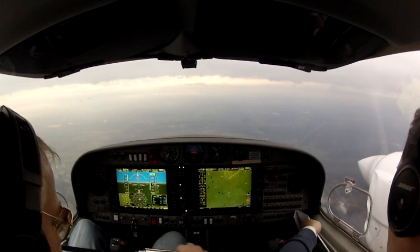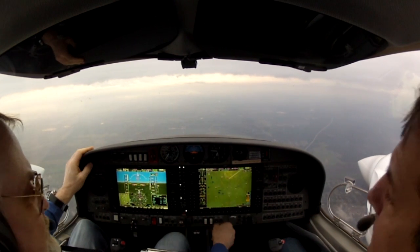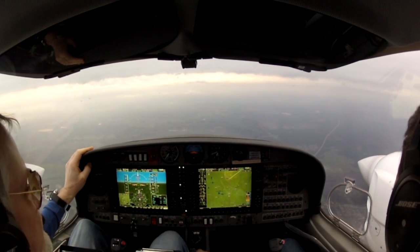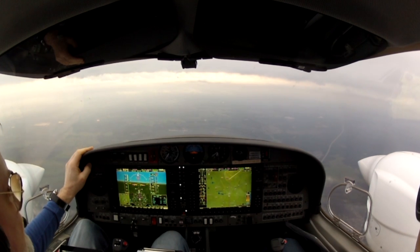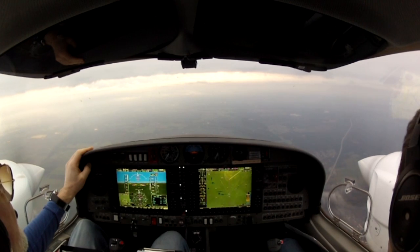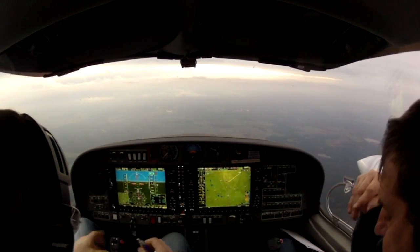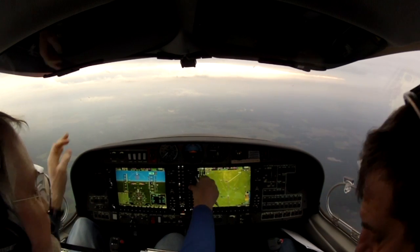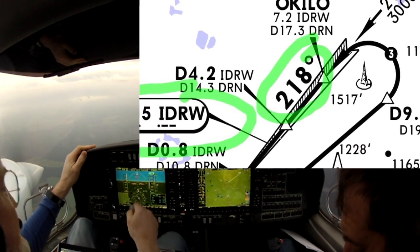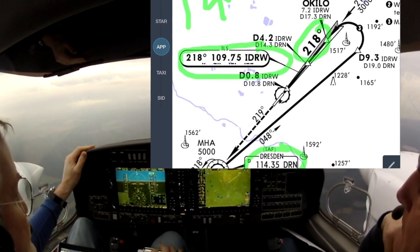Terra India Romeo, descent altitude 4000 feet. Terra India Romeo. Austrian 292 Romeo, climb flight level 310. Road 310, Austrian 292 Romeo. Terra India Romeo, continue present heading. Continue present heading, Sierra India Romeo. Now on heading 218 — that's right. Course is 218 — so now we're on headings.